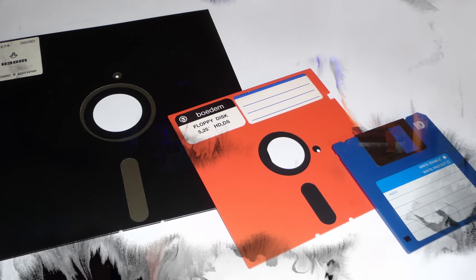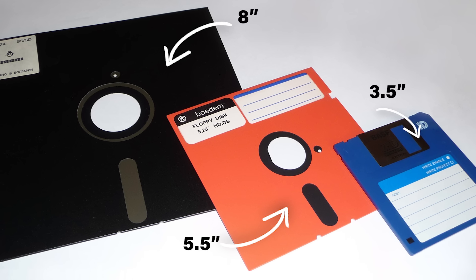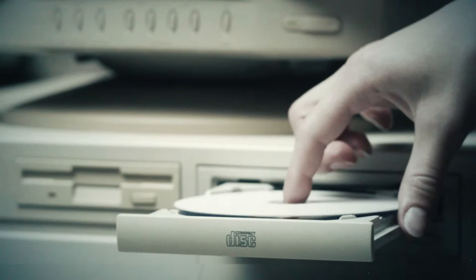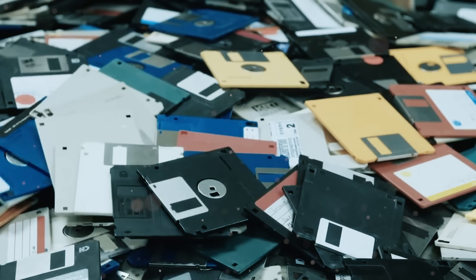By the 1980s, the floppy disk had shrunk in size but grown in importance. The 5.25-inch and later 3.5-inch floppies became the primary means of software distribution, data transfer, and storage throughout the personal computer revolution. However, with the advent of CDs, DVDs, USB flash drives, and cloud storage — all capable of holding significantly more data — the floppy disk's reign came to an end in the early 21st century. Yet these little squares of magnetic storage refused to disappear entirely.